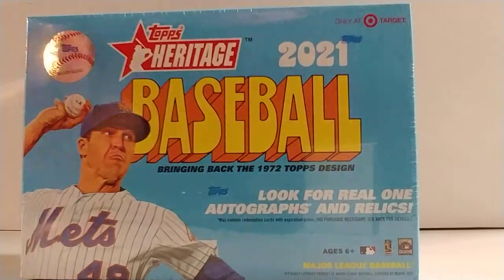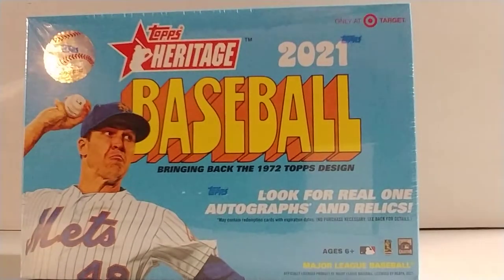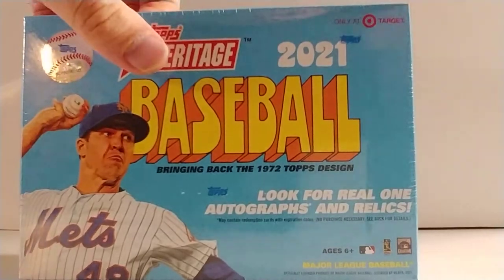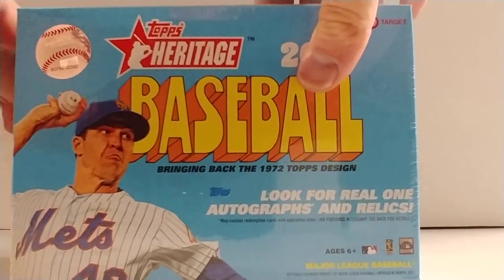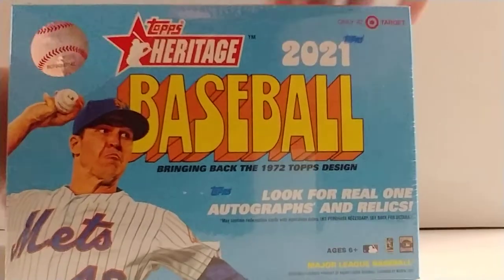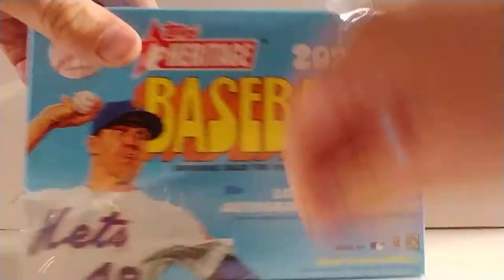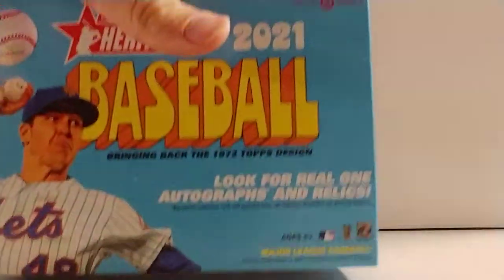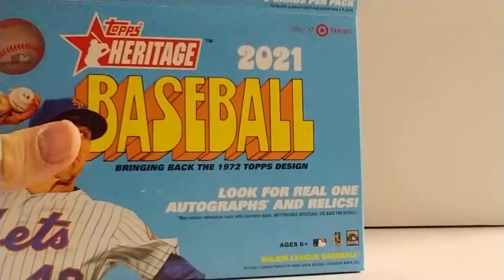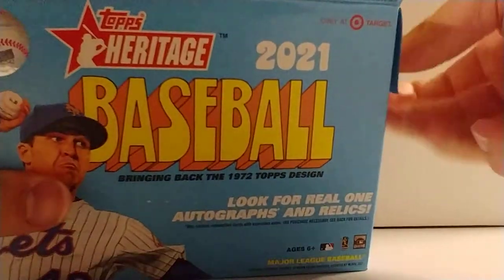I probably won't open much more of this product either. I opened a couple blasters and maybe a hanger. It's a beautiful set — probably the best Heritage set I've seen, maybe ever, honestly. It's just a phenomenal set. For Heritage products, it actually holds a decent amount of value compared to prior Heritage releases.